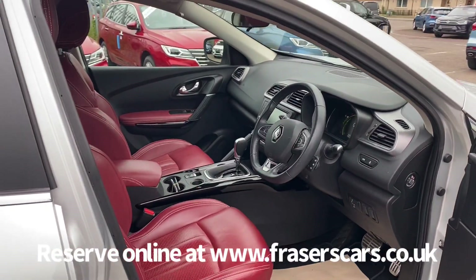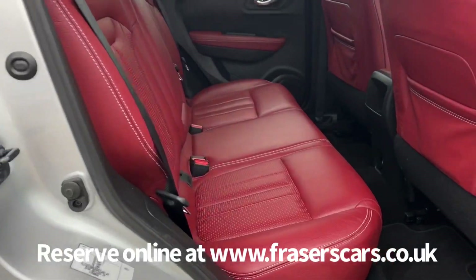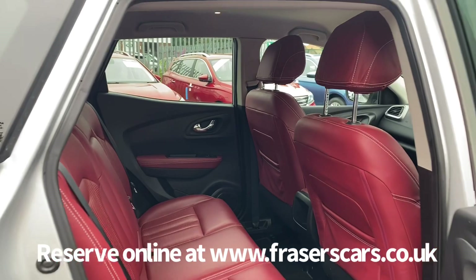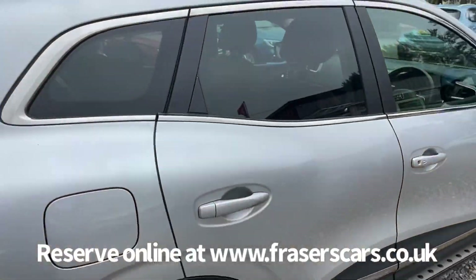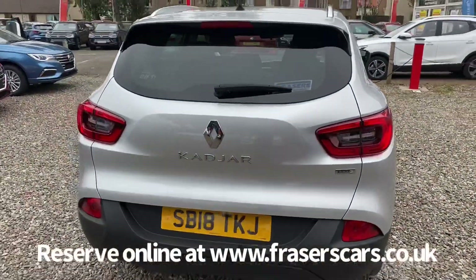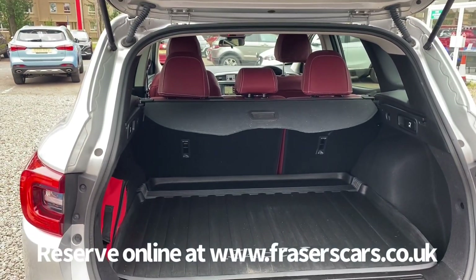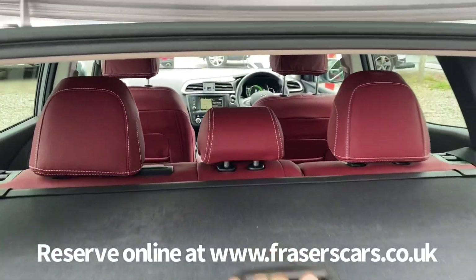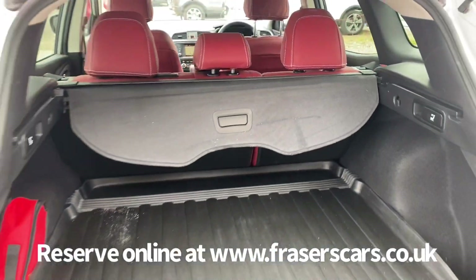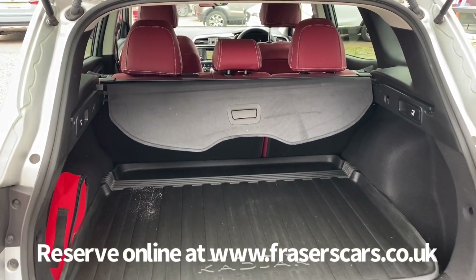Really nice colour combination and it also has the proper mats still fitted to the car. Three three-point seat belts in the back, with the outer rear seats having a fixed child seat preparation. Good sized boot as well, with a rear load liner and a rear tonneau cover. Underneath the boot there's also a space saver spare wheel.